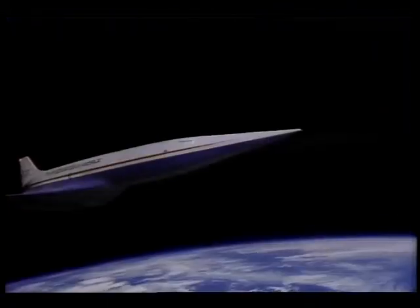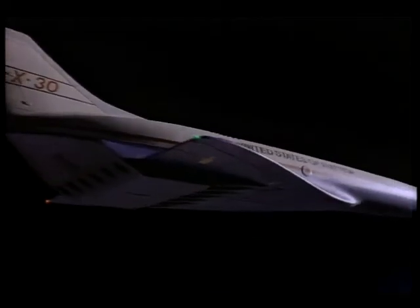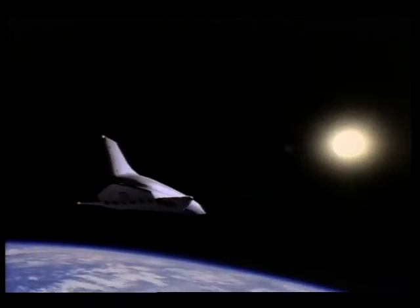NASA and the Air Force flew an experimental aircraft called the X-15 in the 1960s. It used rocket power to fly only seven times the speed of sound at altitudes grazing the fringes of space. The next step is an experimental aerospace plane that can travel 25 times the speed of sound, about 30 times faster than a jet airliner.